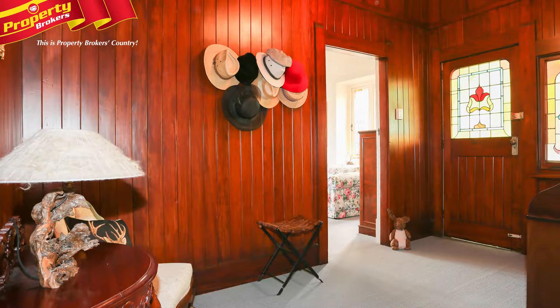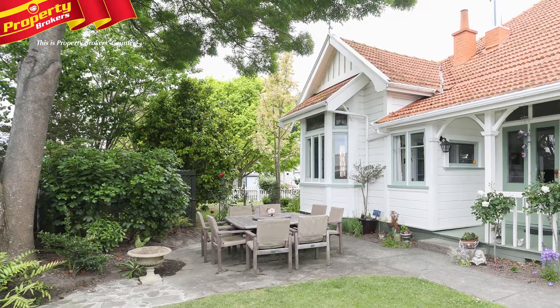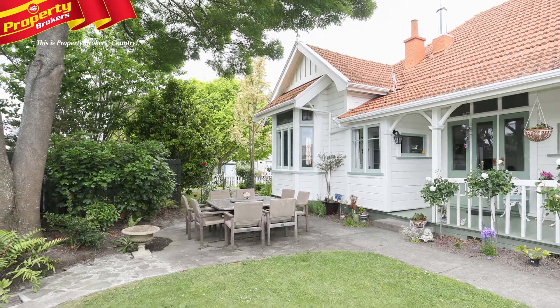Located handily to Pak n Save, shopping will be a breeze. Our vendors have purchased and will listen to any reasonable offer, so call Paul or Michelle for your viewing today.